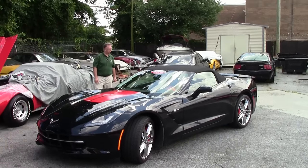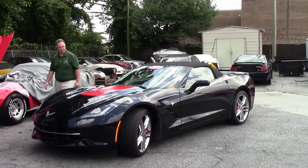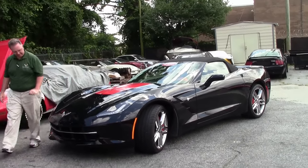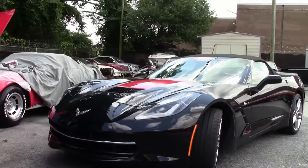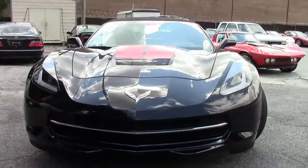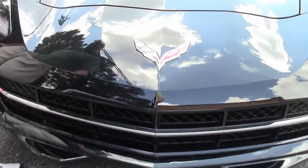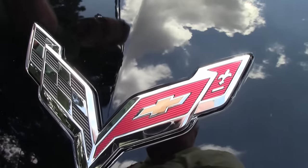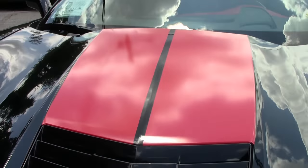Today we're going to take a look at an absolutely stunning 2015 with quite the color combination — red with black, black with red. This car only has 6,000 miles on it and it shows. Our headlights are nice and clear, our emblems are in beautiful shape. It's free of any rock chips or issues; in fact the finish on the car is showing the sky extremely well. It's beautiful.